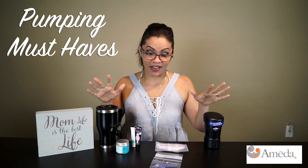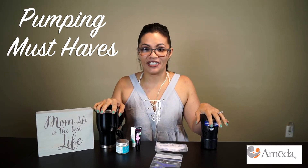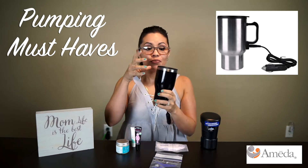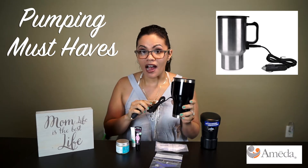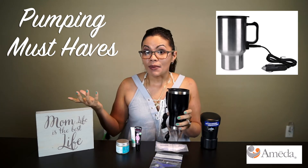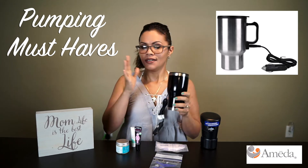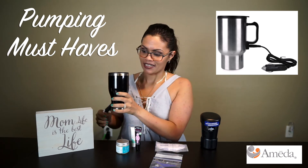My last two favorite products were these right here, and they worked wonders. The first one may look like an ordinary mug, but it comes with a cord so you can plug it into the car. You put water in there, plug it in, and it keeps it hot. When it was time to feed the baby after I transitioned to bottle, I'd just put the bottle in there, close it, give it a few minutes, and it was warm — a great must-have.